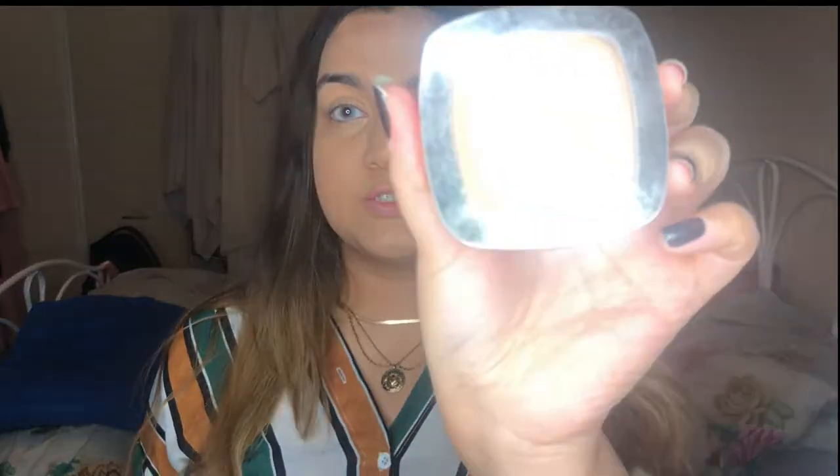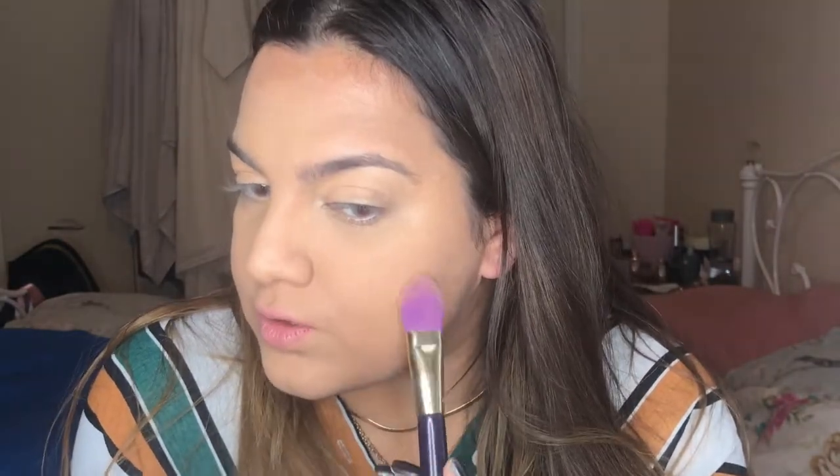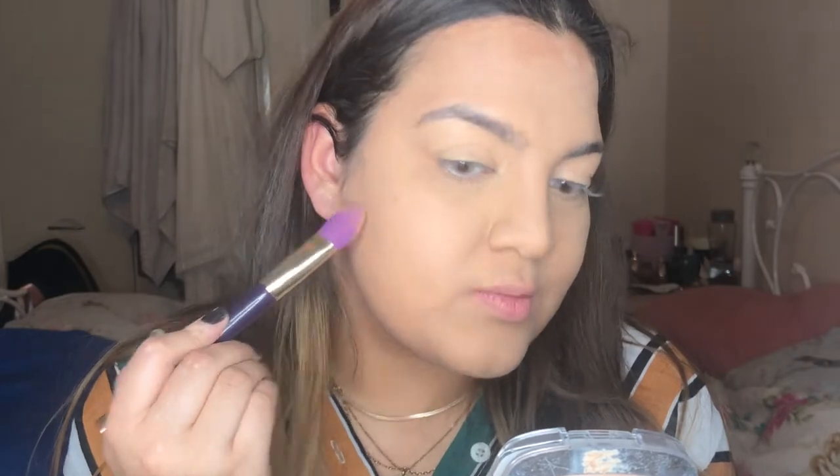I'm gonna use the L'Oreal True Match Powder in the shade 3W, which is Golden Beige, just to set that concealer and go over some areas where I need extra coverage. This powder has a lot of pigmentation in it and I have got a lot of blemishes to cover — like, how devastating is that? You try and use skincare to get good skin but it gives you bad skin.